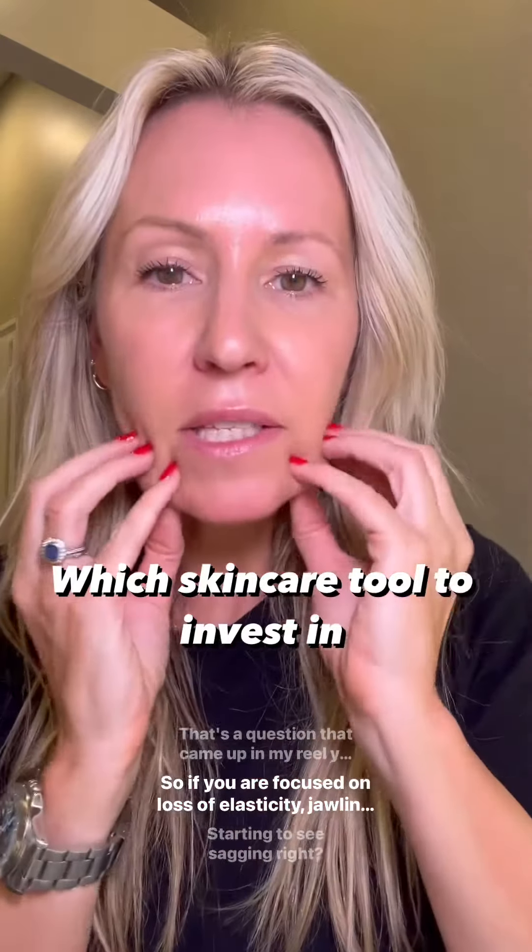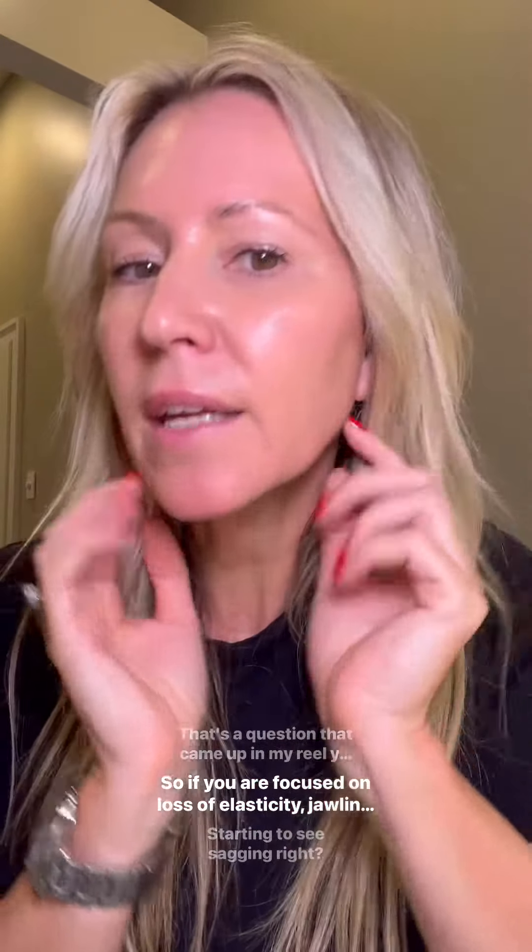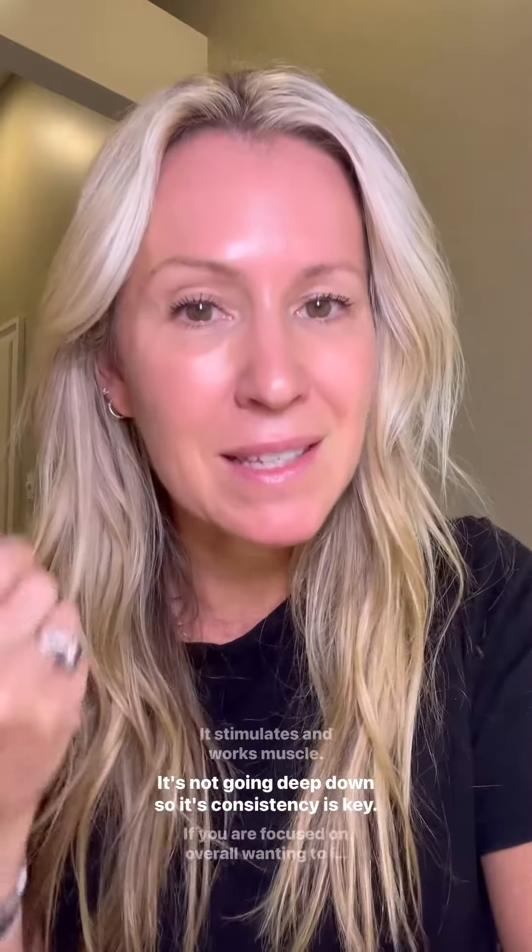If you are focused on loss of elasticity — jawline, starting to see sagging, all that sort of gravity taking place — if that's your main purpose and you're looking to lift and tone, then I would go with something like a NuFace investment. You'll have that for years and years. It's a great microcurrent device. You have to use it daily. It stimulates and works the muscle, it's not going deep down, so consistency is key.